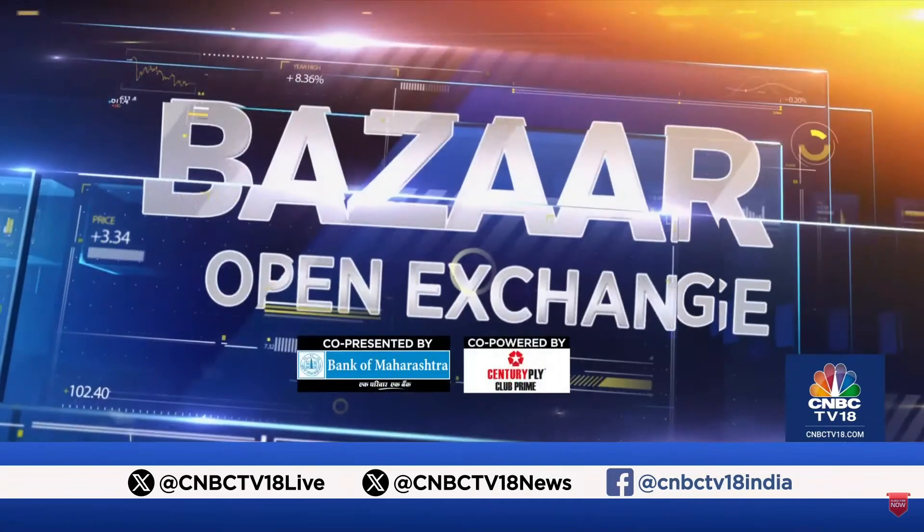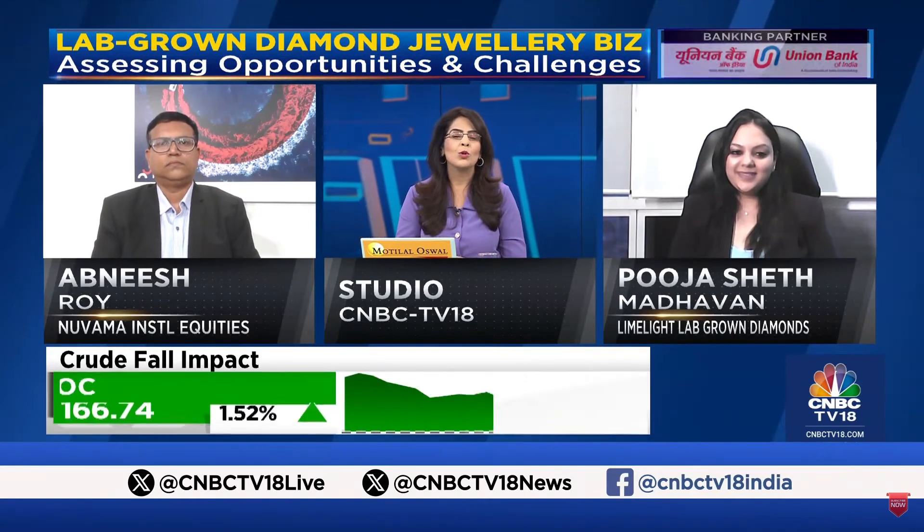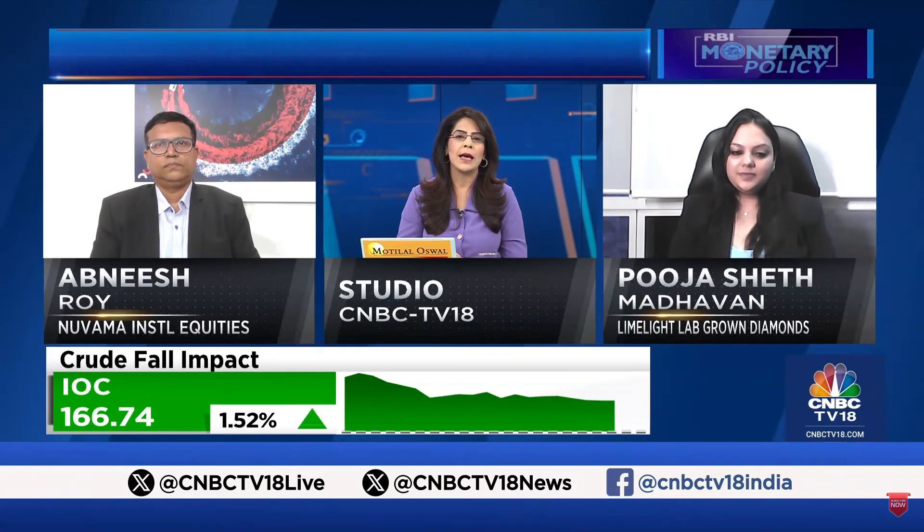We've got Avanish Roy, ED of Noobama Institutional Equities, as well as Pooja Sheth Madhavan, founder and MD of Limelight Lab-grown Diamonds with us. Thanks very much for joining in. Pooja, let's start with understanding the basics of the market and how things are stacking up right now.